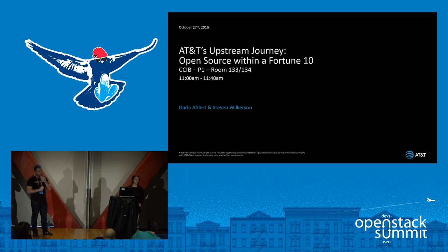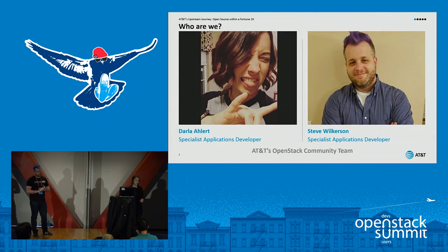Well, welcome, and thank you guys for coming to our talk, AT&T's Upstream Journey, Open Source Within a Fortune 10. My name's Darla Ehlert, and this is Steve Wilkerson.